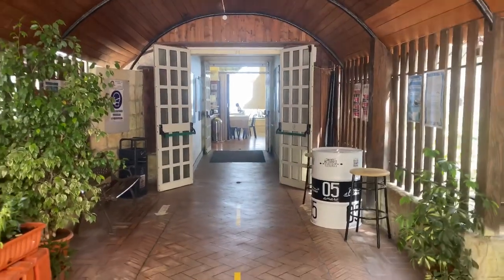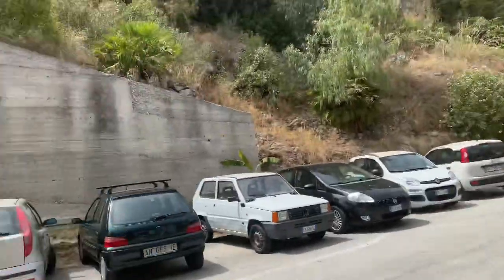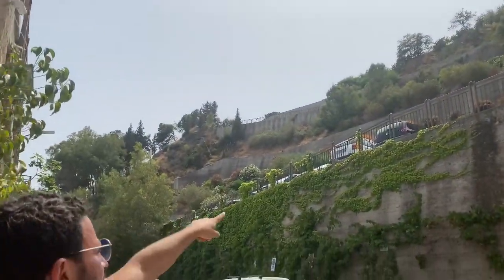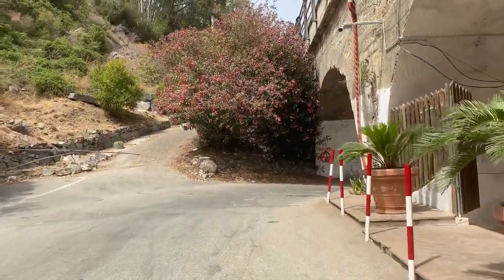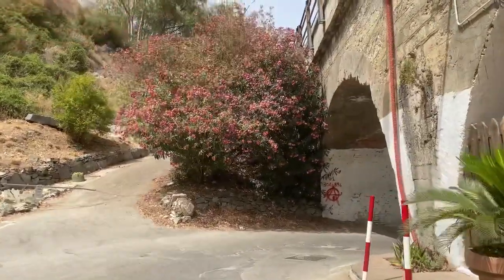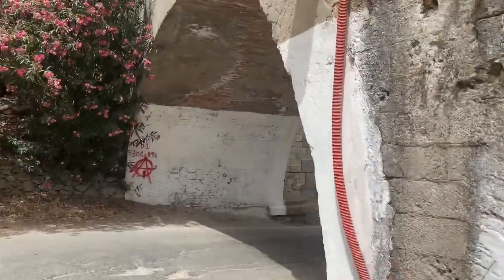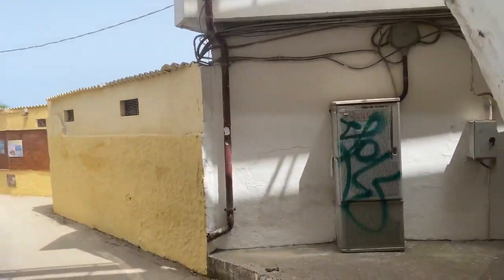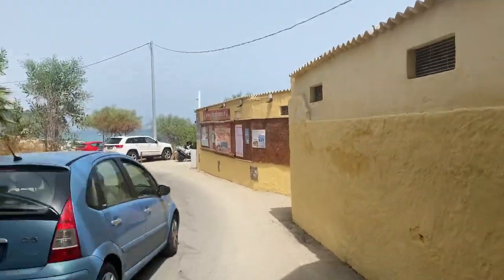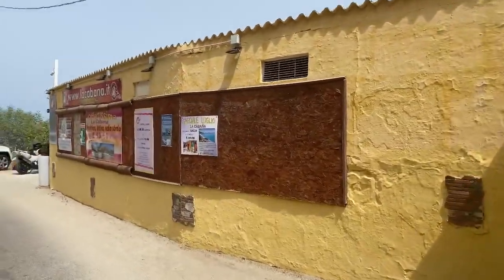This is the entrance into the restaurant we were just at. I really love this wooden look they have going on here. So we're just walking out — just wanted to show you what it looks like. We're going out of the restaurant now and walking onto the beach. La Cabana is like a big institution — it has several parts: a restaurant, a sandwich place, and everything.